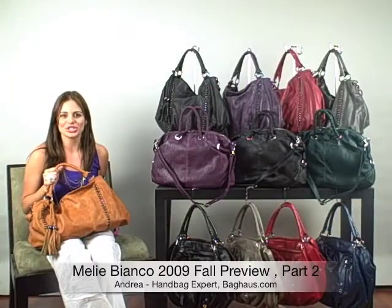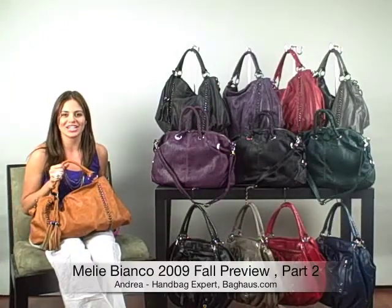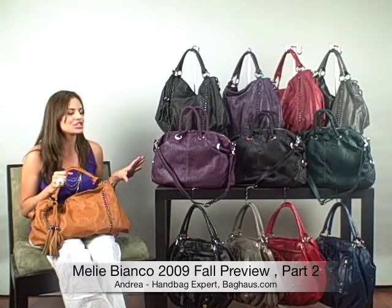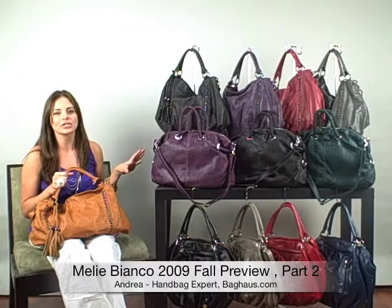Welcome back everyone. This is part two of the Millen Bianco Fall Collection Preview. We have three great new styles to share with you that come in these deep colors for fall.